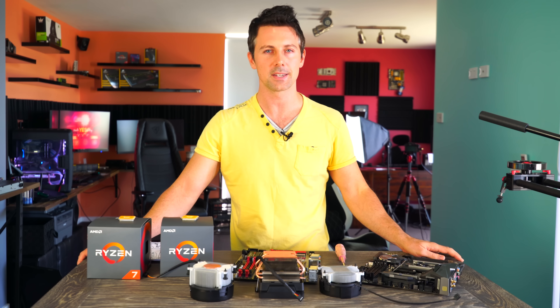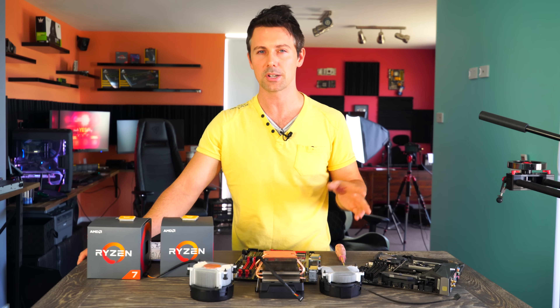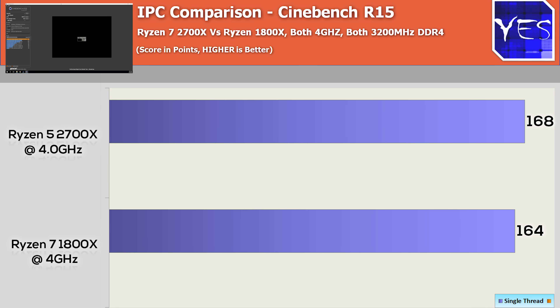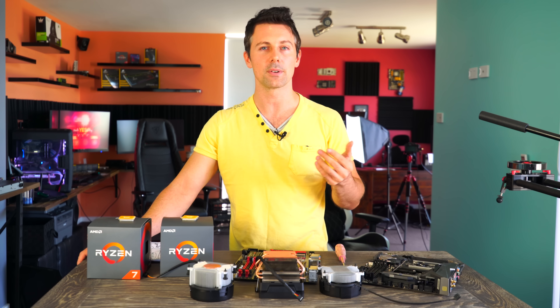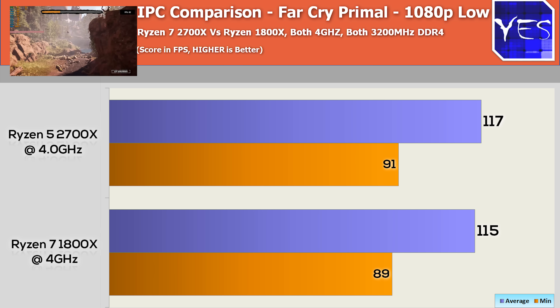First off with the IPC, I did notice an improvement. Testing on Cinebench and also Far Cry Primal, going with the four gigahertz 1800X and comparing it against the 2700X — both at four gigahertz, both with the same memory speeds and the same sticks of memory — I saw an increase from 164 to 168. So those IPC claims are indeed true. And moving over to Far Cry Primal, there was a little bump in FPS as well.